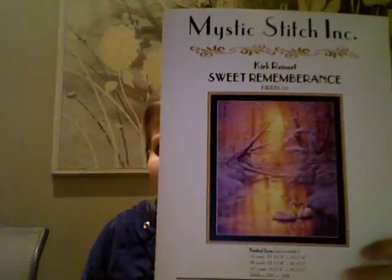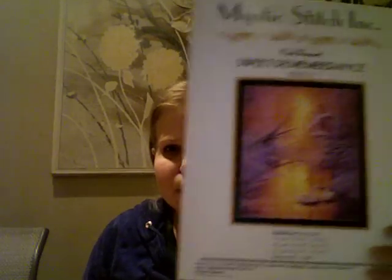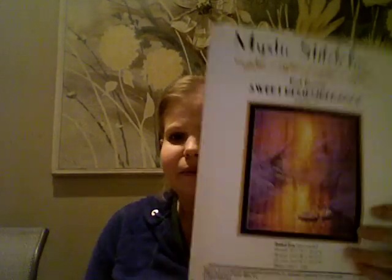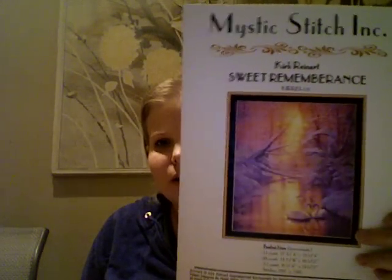Now for my plans. I'm going to be starting Sweet Remembrance on October 18th — that's not a SAL, just a personal new start. October 18th will be mine and Kevin's first wedding anniversary, and I wanted to start it on that day. I can't wait.